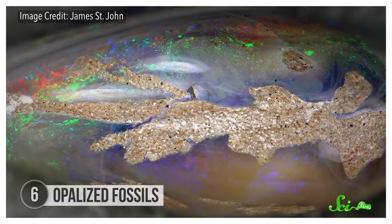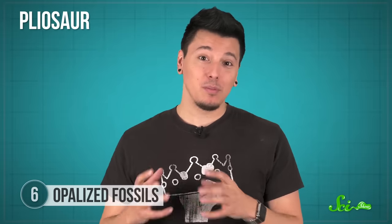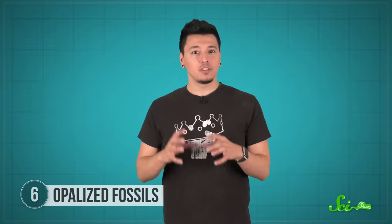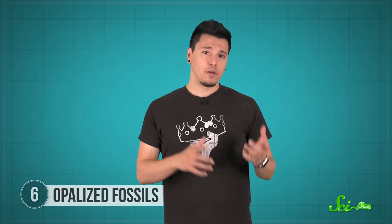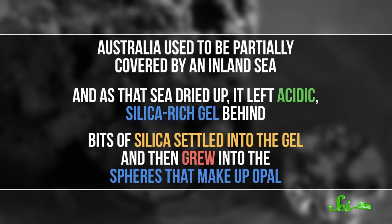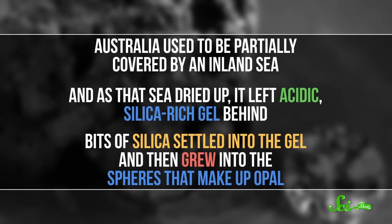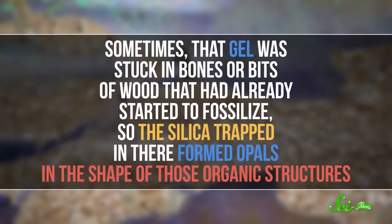Organic matter can be slowly replaced by minerals to become a fossil. Often the mineral involved is kind of drab, but sometimes the conditions are just right to produce something spectacular. In rare cases, petrified wood, shells, teeth, or even bones of extinct organisms are made of opal. Opalized fossils are most often found in Australia, along with most of the world's opal in general. One of the most famous specimens is a pliosaur nicknamed Eric, an almost complete marine reptile preserved in opal. Like quartz, opal is made of silica — but unlike quartz, it doesn't have a crystal structure. Instead, it's made of little spheres of silica all bunched together. These tiny spheres scatter light, giving opal its characteristic rainbow sheen. Opal could come from silica weathering out of rocks in an acidic environment. Australia used to be partially covered by an inland sea, and as that sea dried up, it left acidic, silica-rich gel behind. Bits of silica settled into the gel and grew into the spheres that make up opal. Sometimes that gel was stuck in bones or bits of wood that had already started to fossilize, so the silica trapped in there formed opals in the shape of those organic structures.